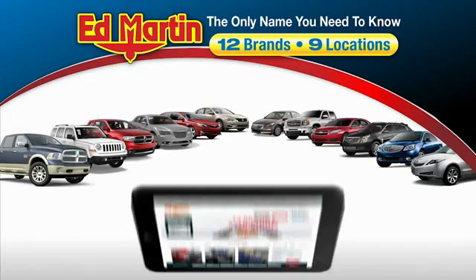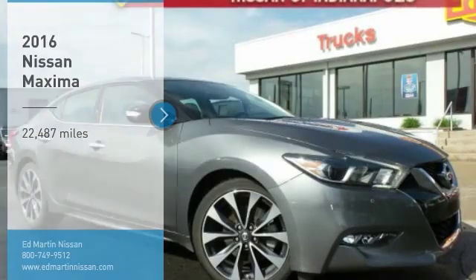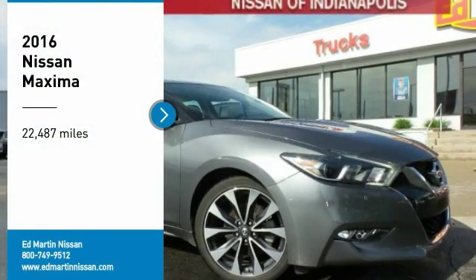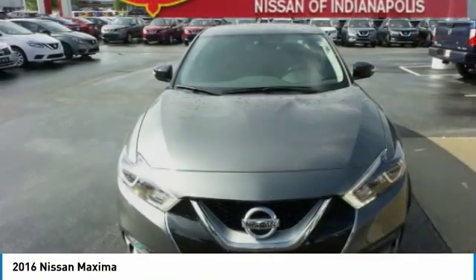Thank you for clicking our video. You can also shop over 4,000 more cars and trucks online at edmartin.com. Stop by and take a look at the 2016 Maxima — a vehicle that offers elegance with an edge.